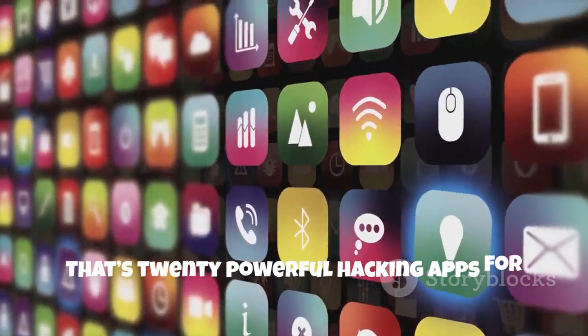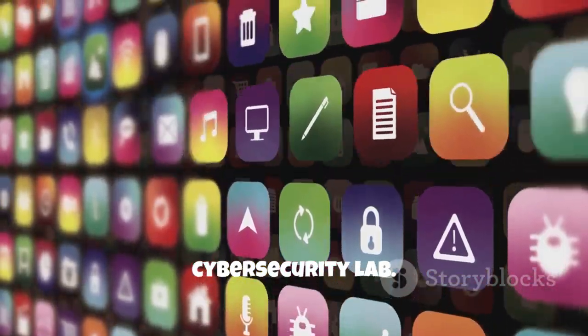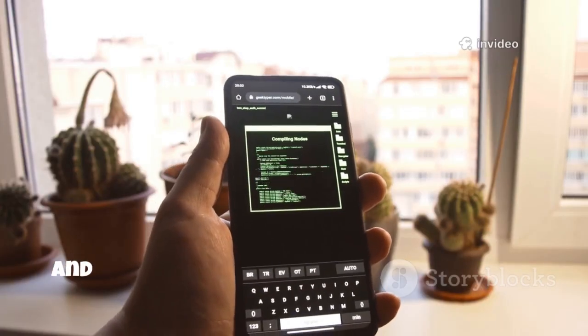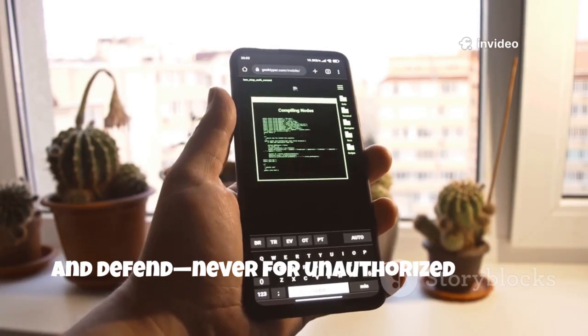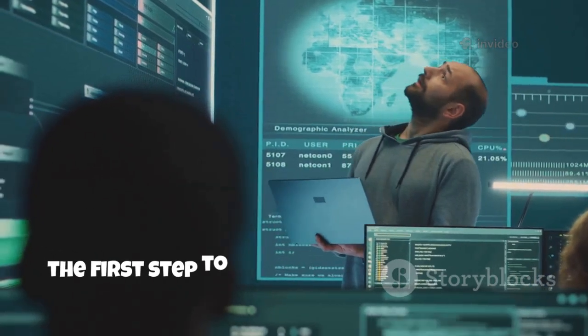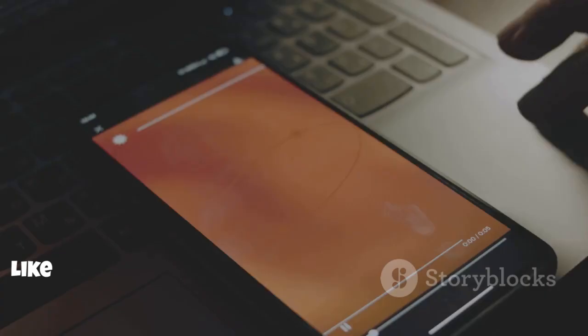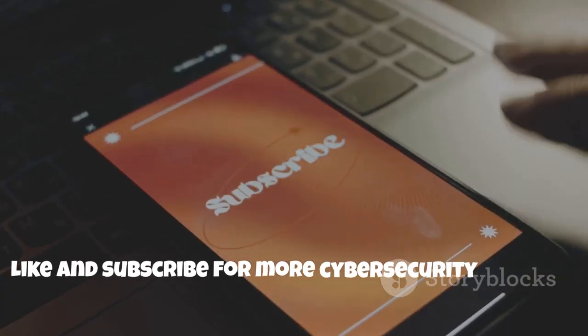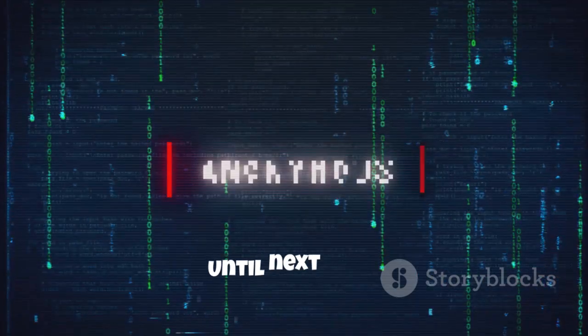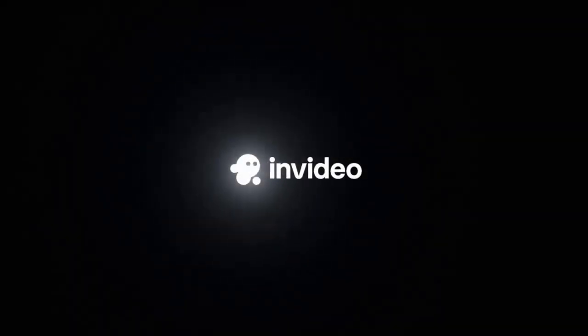That's 20 powerful hacking apps for 2026, each turning your phone into a cyber security lab. Use these tools to learn, test and defend — never for unauthorized access. Understanding how attackers operate is the first step to building stronger defenses. Let me know which app stood out to you in the comments. Like and subscribe for more cyber security insights. Until next time, stay curious and stay secure.